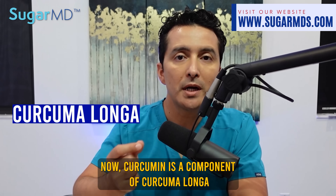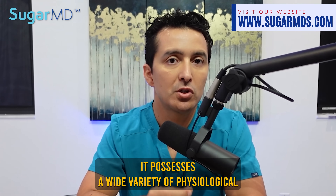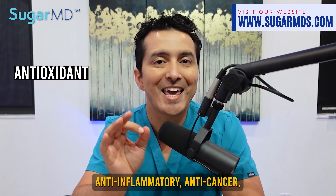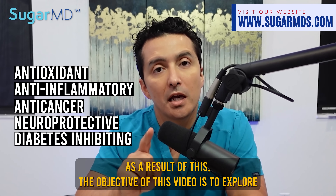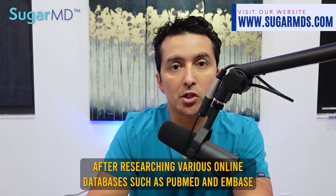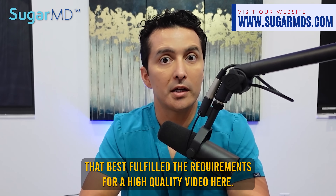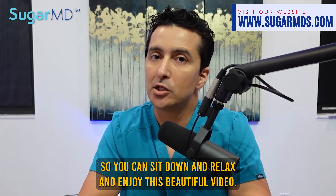Curcumin is a component of Curcuma longa that possesses biological activity. It possesses a wide variety of physiological and pharmacological properties, including activities that are antioxidant, anti-inflammatory, anti-cancer, neuroprotective, and diabetes-inhibiting. The objective of this video is to explore the effects that curcumin has on diabetes. After researching databases such as PubMed and Embase, I settled on around 16 studies that best fulfilled the requirements for a high-quality review.